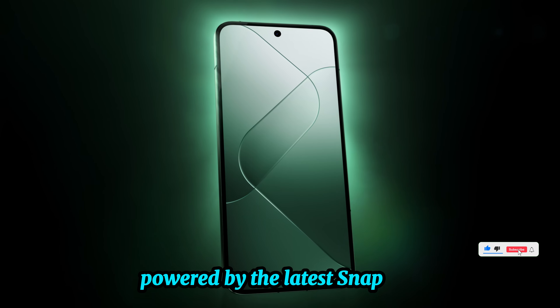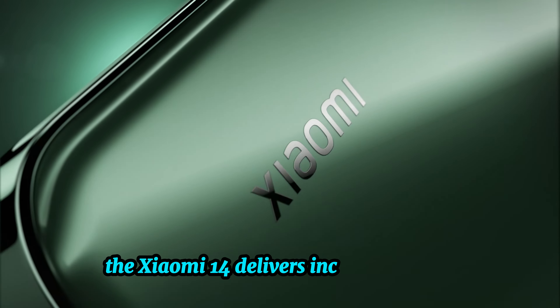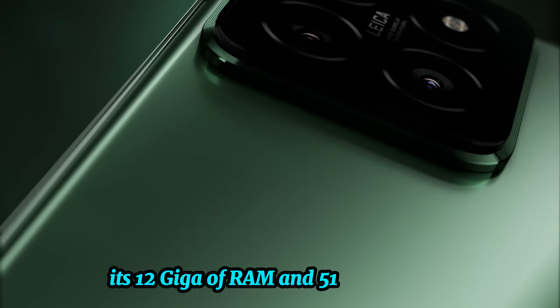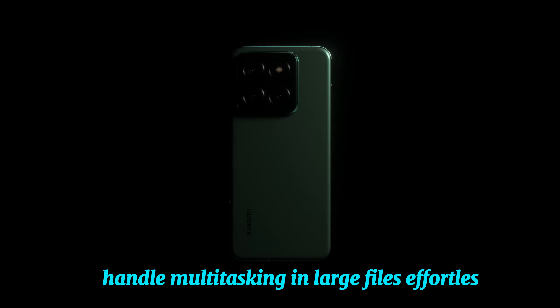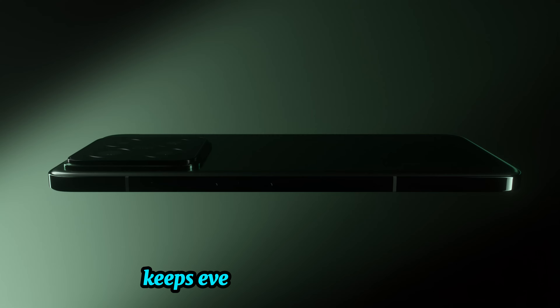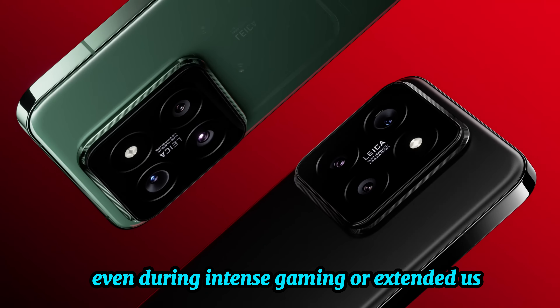Powered by the latest Snapdragon 8 Gen 3 mobile platform, the Xiaomi 14 delivers incredible speed and efficiency. Its 12GB of RAM and 512GB of storage handle multitasking and large files effortlessly. The Xiaomi Ice Loop cooling system keeps everything running smoothly, even during intense gaming or extended usage.